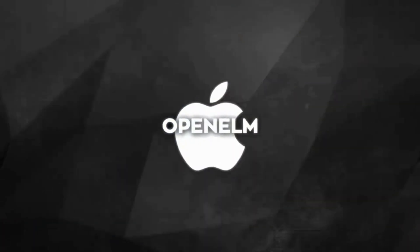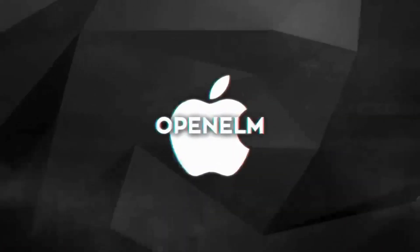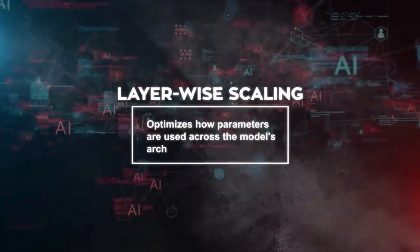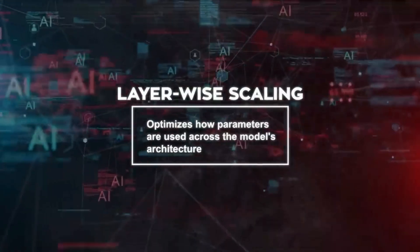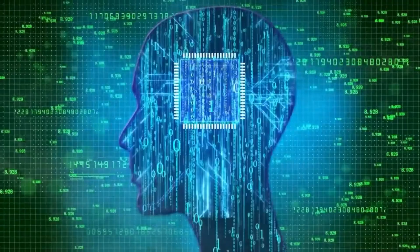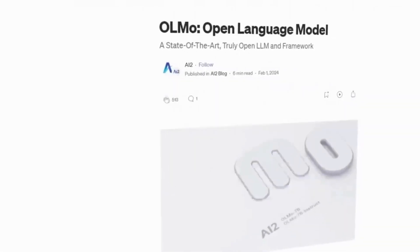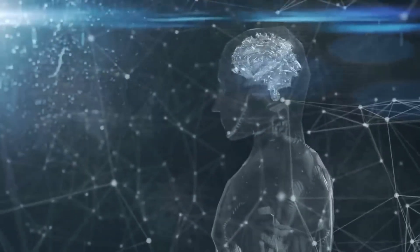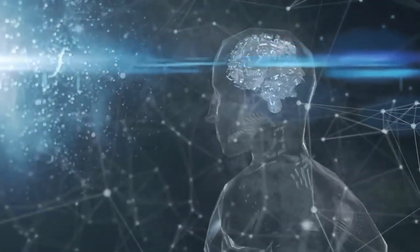At its core, Open ELM is a state-of-the-art language model developed by Apple's team of researchers. It leverages a method called layer-wise scaling, which optimizes how parameters are used across the model's architecture, allowing for more efficient data processing and improved accuracy. This is a big change from older models that spread their settings evenly across all sections, which makes Open ELM smarter and more flexible.